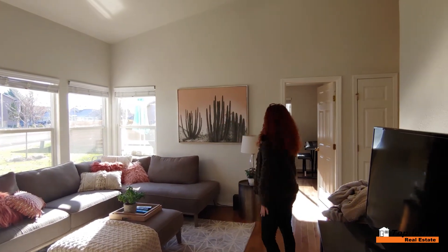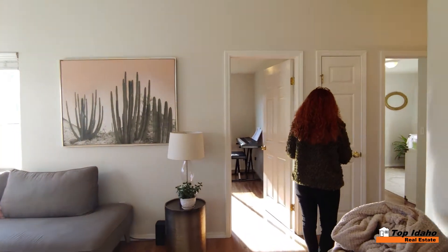Check out all these windows — this place is just so light and bright. The vaulted ceilings make the house look even more spacious. And then we have the second and third bedrooms here.